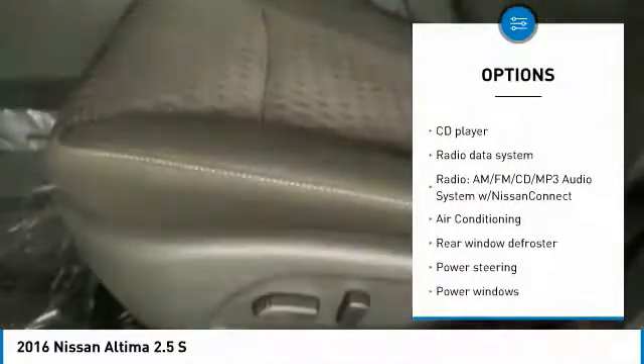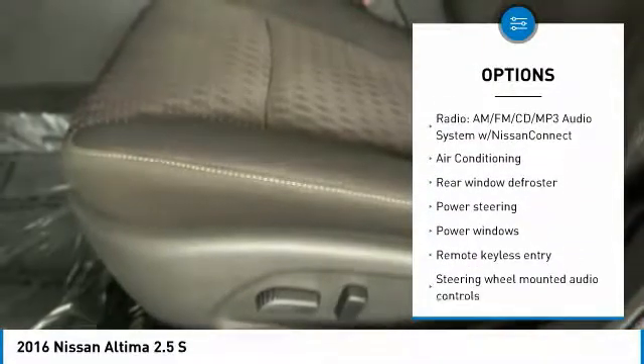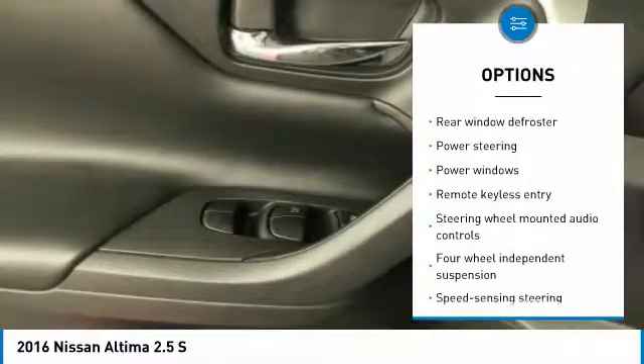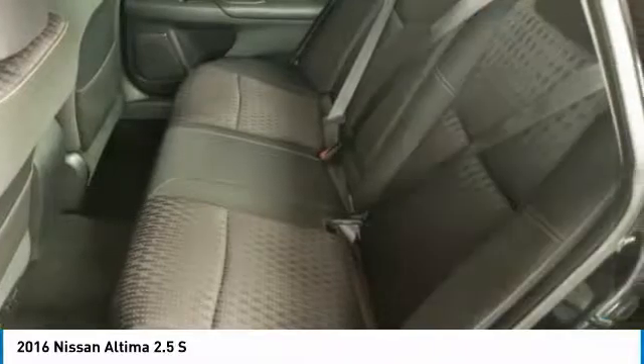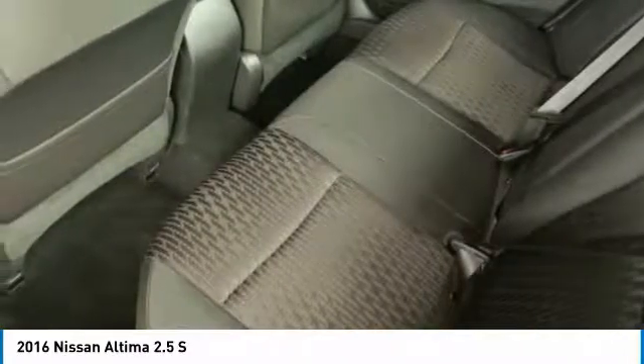Traction control, dual airbags, air conditioning, power steering, four-wheel disc brakes, center armrest, electronic stability control, power windows, CD player, trip computer.